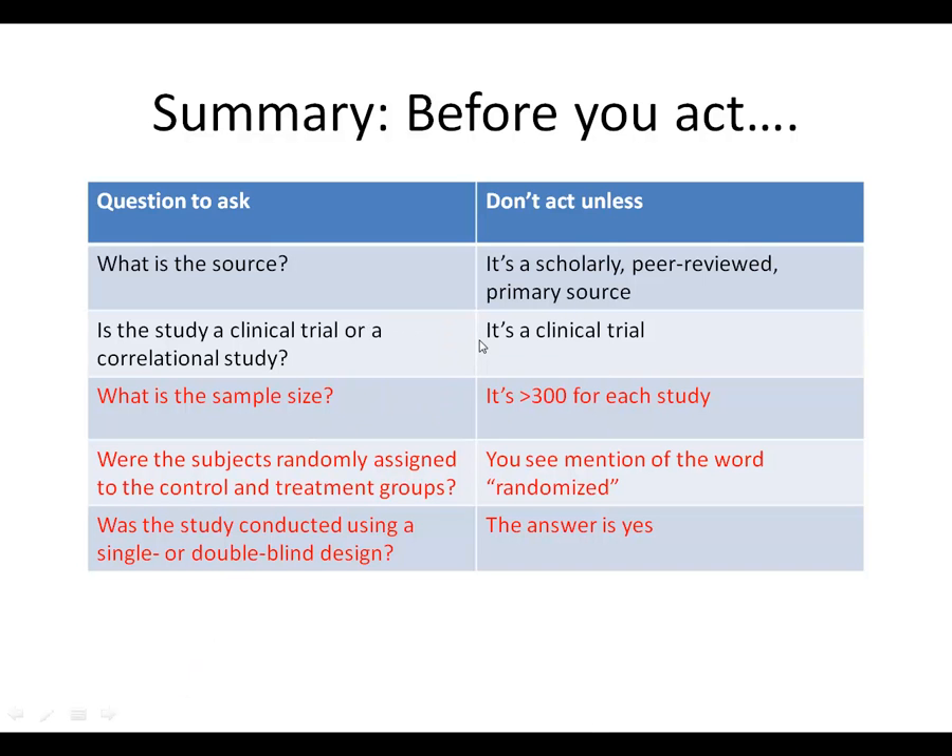Now that you've found a scholarly, peer-reviewed primary source that's a clinical trial, it's time to make some value judgments about the quality of that clinical trial, because not all clinical trials are the same. What you want to look for is a clinical trial that had a large sample size. The total number of subjects in the study has to be 300 or more, and the best studies have thousands. So look at the sample size.